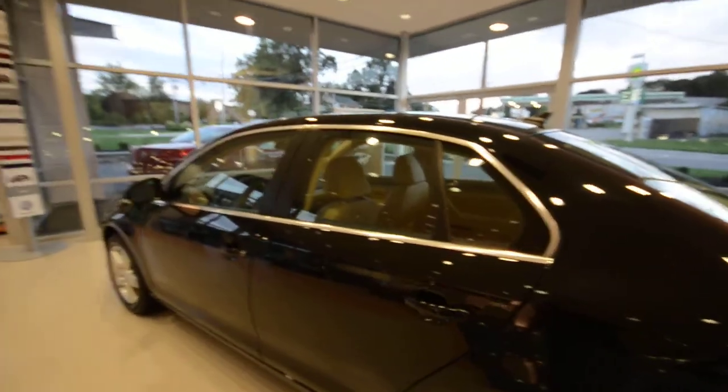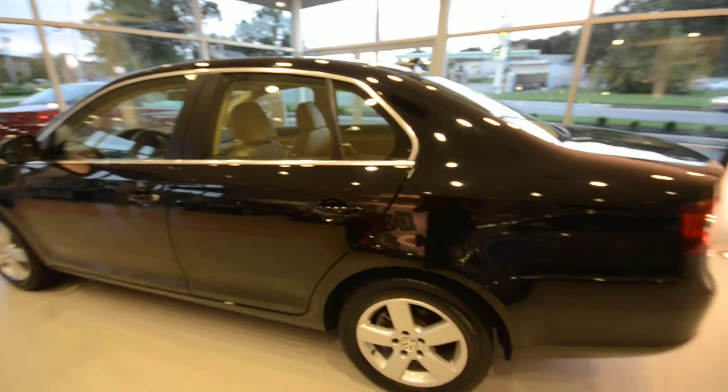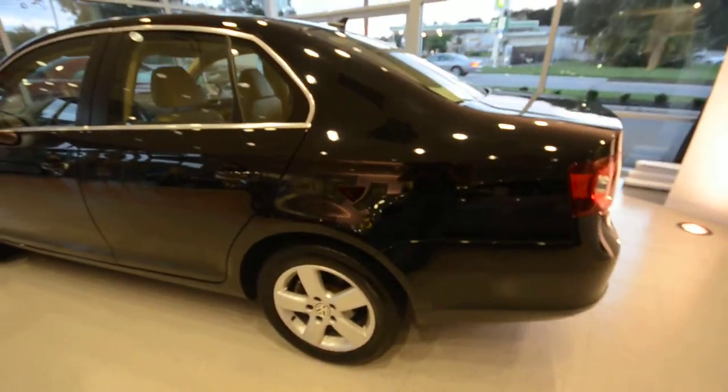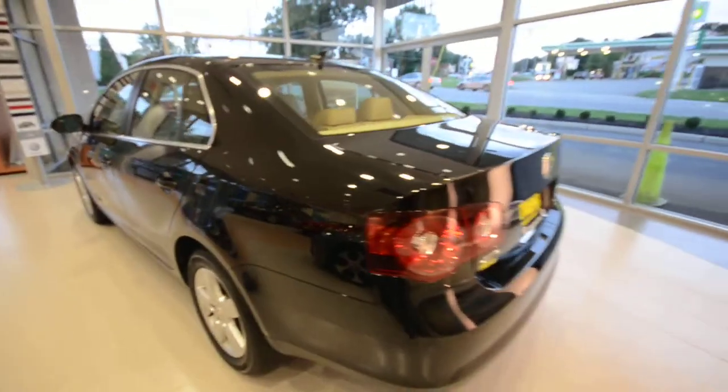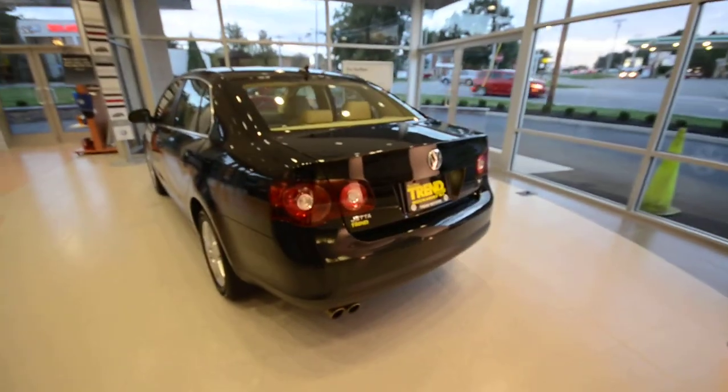The diversity antenna indicates that the car does come equipped with the satellite radio module. So if you have a current subscription, you can transfer that over, or if you'd like it, you can go ahead and become a new subscriber. Satellite radio is awesome.